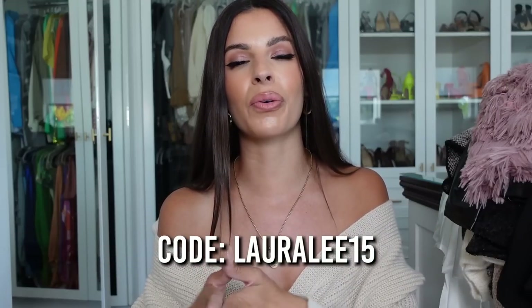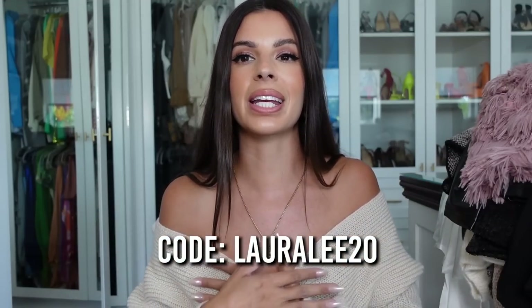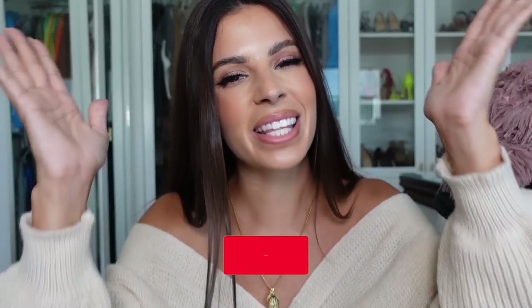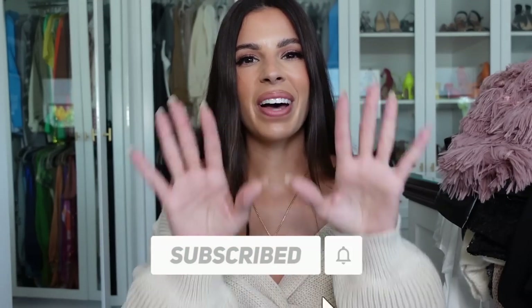That is everything I got from CupShe! I hope you guys enjoyed this haul. Don't forget to check everything out — it's all linked in the description box below. Use code LAURA15 for 15% off orders of $70 or more, or LAURA20 for 20% off orders of $109 and more. Be sure to smash that subscribe button before you leave, and I'll catch you in my next video — bye guys!